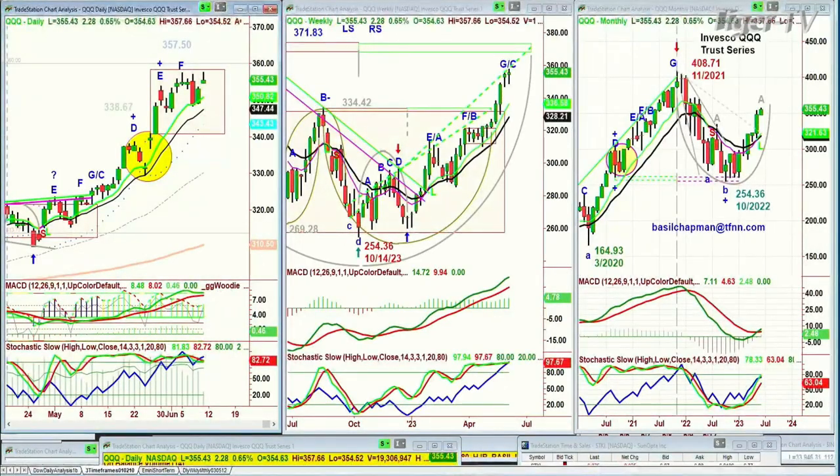Looking at QQQ — yes, it did go to a higher high at 435.66. Everything's in sync now, so there should be higher highs to come next week, and then we'll analyze it as it happens.